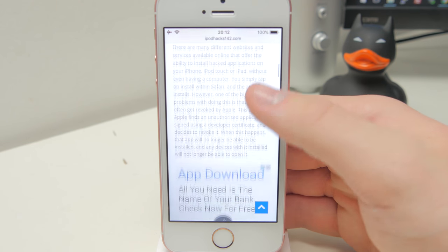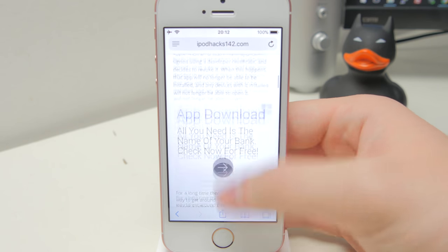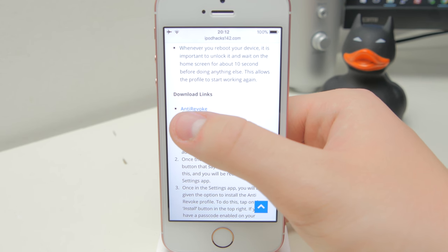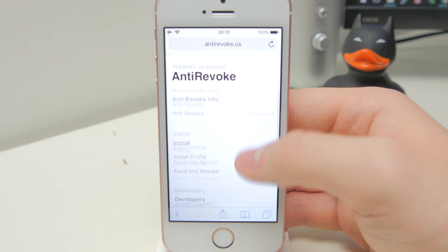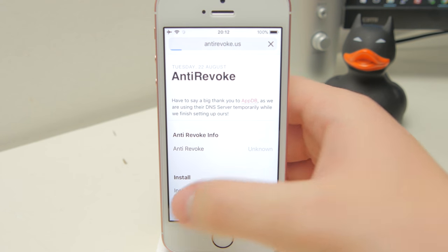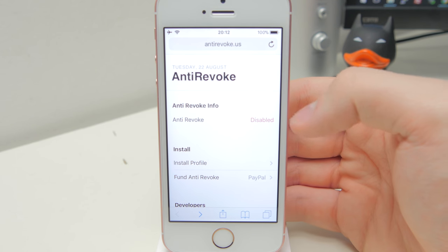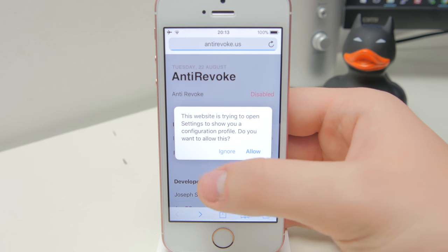If you go to my website, which will be linked in the video description, you're going to want to open it up in Safari — not the YouTube app or Chrome or anything. You can read all the information I've got there, which I do recommend doing. What you're going to find is the download link section where you can see anti-revoke. If you tap on that, it'll open up a new tab and you should get to a website. Underneath install, you should see a thing called install profile. This website does have a little bit of an ad, so it may try to redirect you to the App Store sometimes, or a skip button may appear. But once you're on the page, just tap on the install profile button.